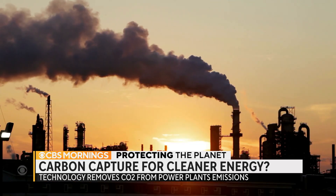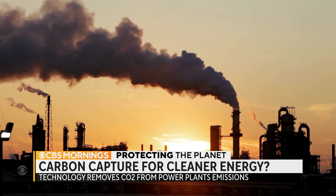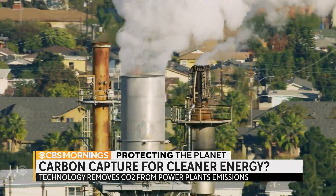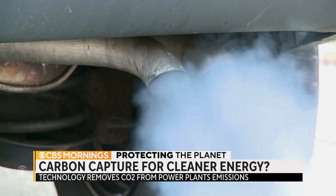Every ton of CO2 that's removed is a ton that's actually helping, fighting climate change and not contributing to global warming. But it can only remove about 4,000 tons of the nearly 40 billion tons of CO2 humans are pumping into the atmosphere every year.